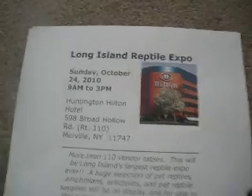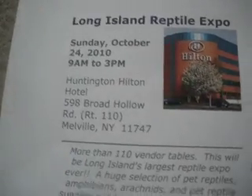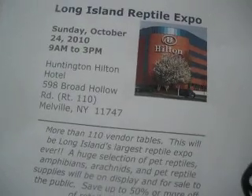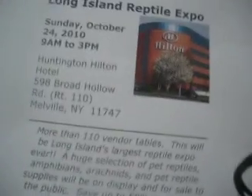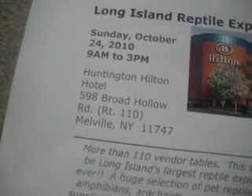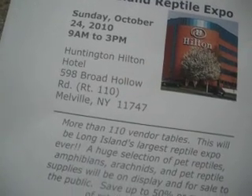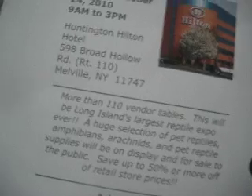Hey YouTube, tomorrow is the Long Island Reptile Expo. It's Sunday, October 24th. I'm looking forward to that. It's in Medville at the Huntington Hilton Hotel, 598 Broad Hollow, Route 110. It's going to be awesome.